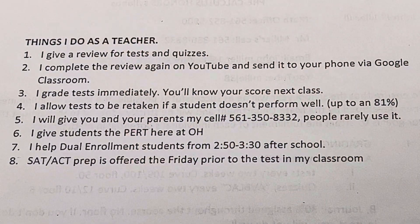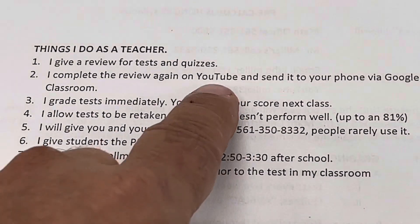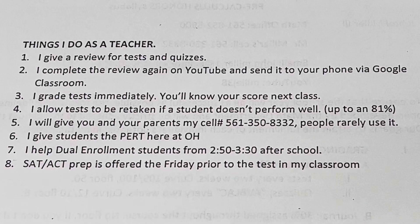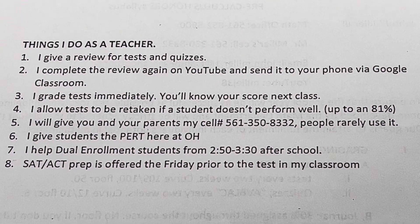Some things I do as a teacher: I give reviews for tests and quizzes. Every test and every quiz gets a review, and we do that review in class. I also complete the review on YouTube and send it to students' phones via Google Classroom. I grade tests immediately — you'll know your score the next class. I may not get it into SIS as quickly, but I do grade it really quickly.